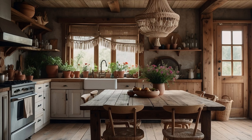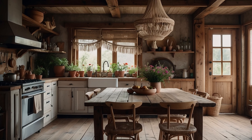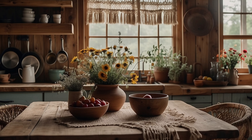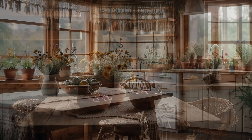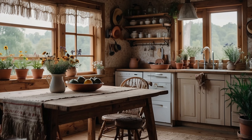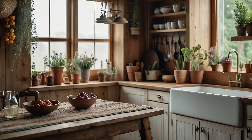One way to incorporate natural elements is through the use of organic materials such as wood, stone, and clay. Introduce wooden furniture pieces with warm, earthy tones and natural grain patterns, such as reclaimed wood coffee tables, rustic wooden benches, and live-edged dining tables. These pieces add a sense of authenticity and craftsmanship to your space, infusing it with a cozy and welcoming ambience.